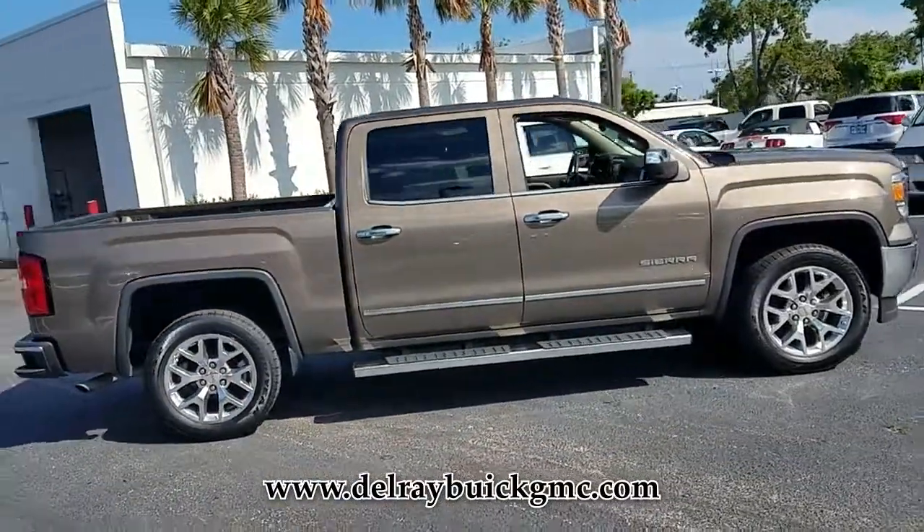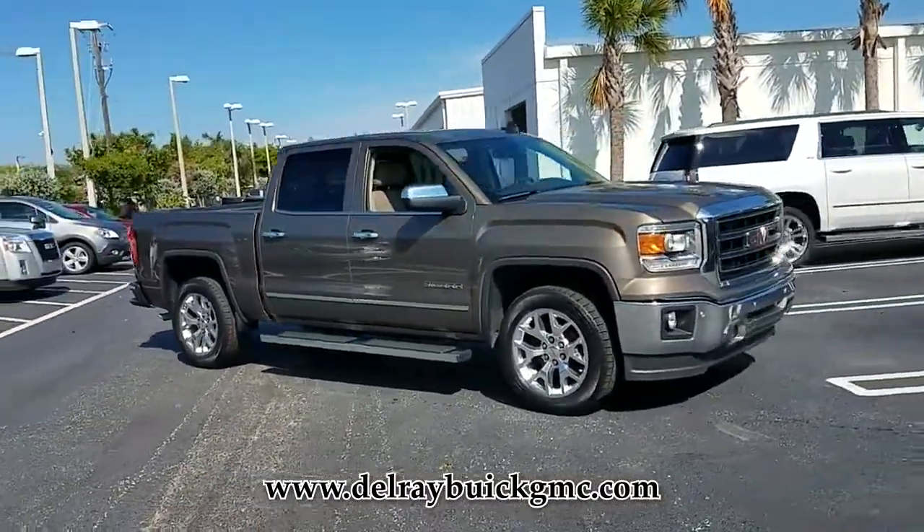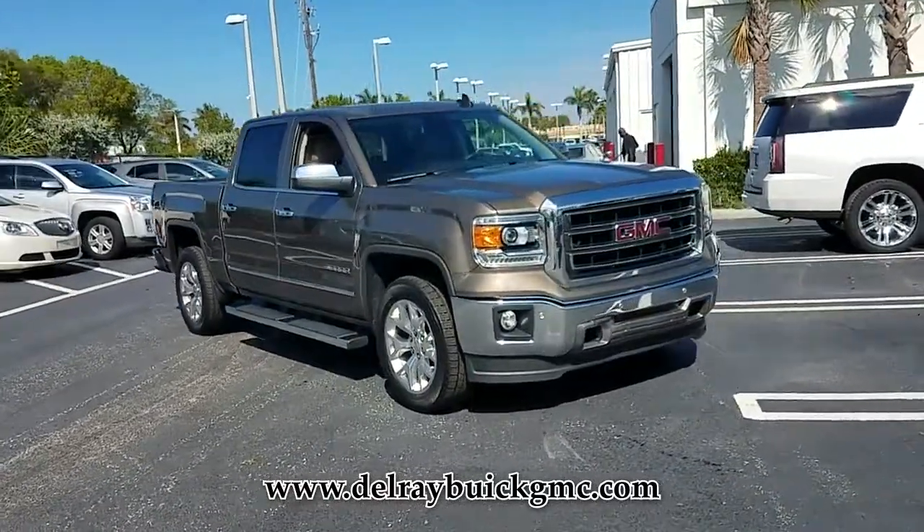This Sierra 1500 has only 41,391 miles of gentle driving, leaving you with plenty of worry-free driving ahead.